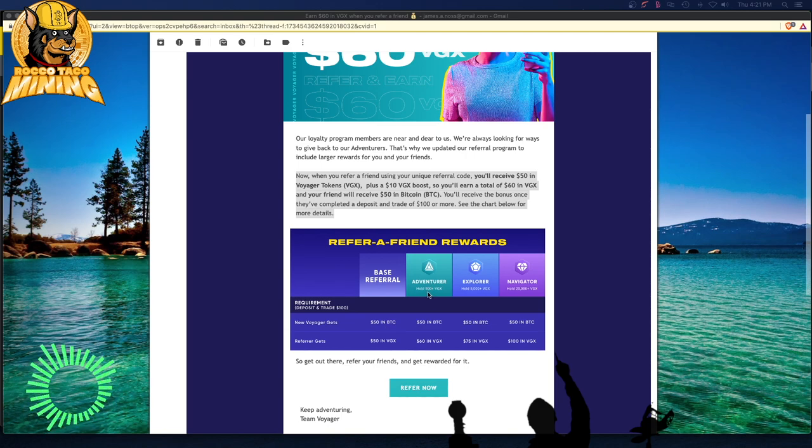If you hold 500 or more of the VGX Voyager token you'll still get $50 — same as the base level. For me as the referrer, at the adventurer level, I'm going to get $60 in VGX. I hold 500-plus VGX — I think VGX is now below $1. When I bought it, it was like $3 a token, so I got in at 500 tokens just to reach the adventurer level. If I hold 5,000-plus VGX, I'd get $75 per referral.